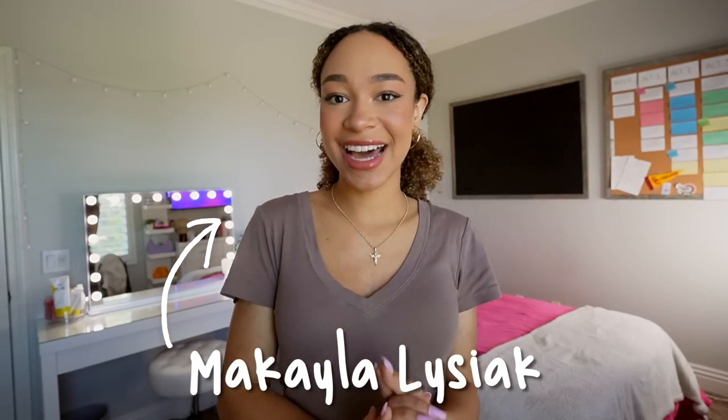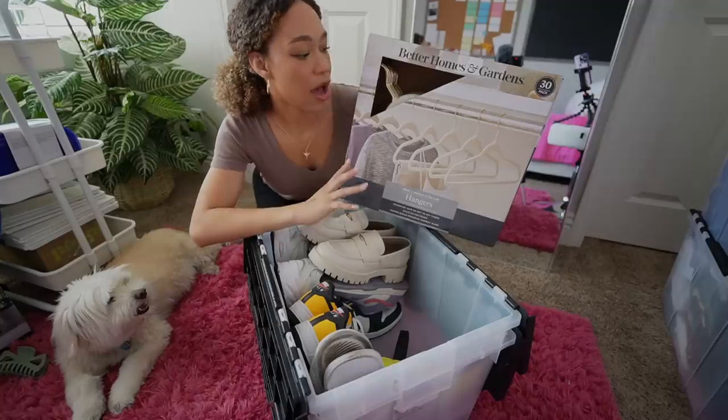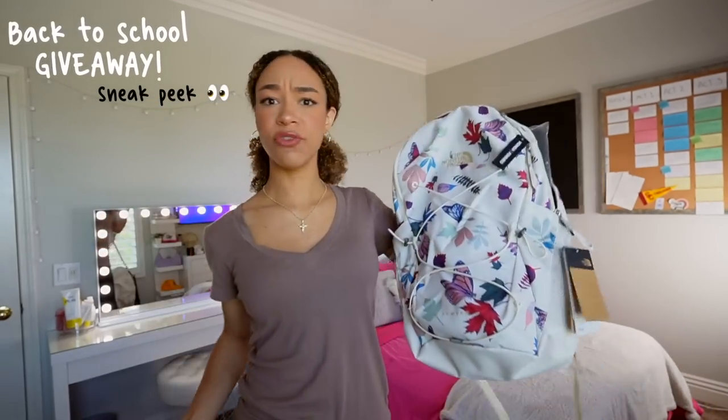Ladies and gentlemen, it's that time of year again. We are going back to college! Hi there, my name is Mikayla Lizaak and today we're going to pack and prep for college move-in day. We have a lot of packing to do. Move-in is in a few weeks, so I'm going to show you all my college essentials, everything you'll need for back to school, and I even have a giveaway. We have a laptop and a North Face backpack. Stay tuned till the end to see how you can win. Be sure to subscribe, like this video, and without further ado, let's get into packing.